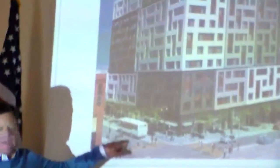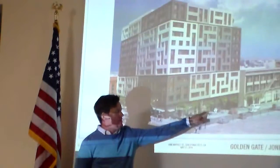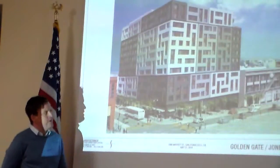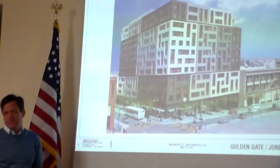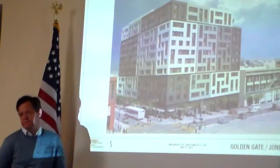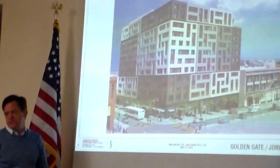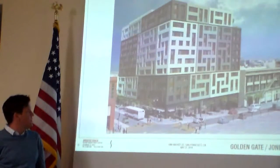Here at the corner of Jones and Golden Gate, you can see we have a commercial storefront at the corner, and then a main entry to the lobby on Jones as well. The building facade relates to the adjacent contextual surroundings — we looked at the historic building and its bay windows, and worked with planning to develop a facade that incorporates the bay window in a more current way. We've also tracked horizontal datum lines throughout the facades that work with adjacent buildings and help make it feel friendly at the pedestrian level.